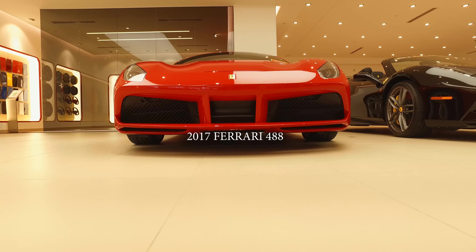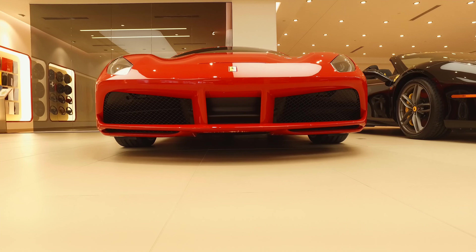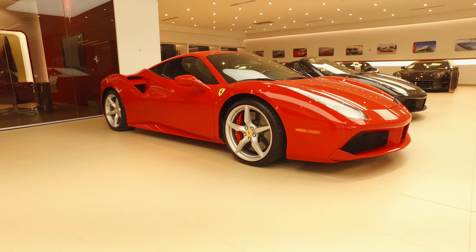Hello again. Once again, thank you for checking out our YouTube page. Today we are featuring a 2017 Ferrari 488 GTB.